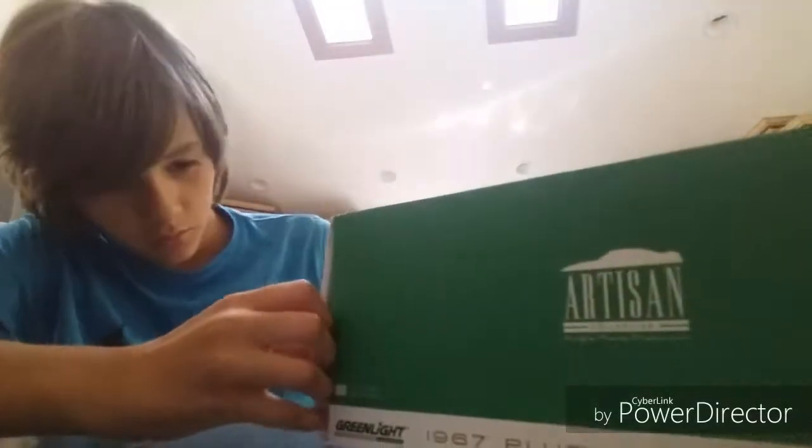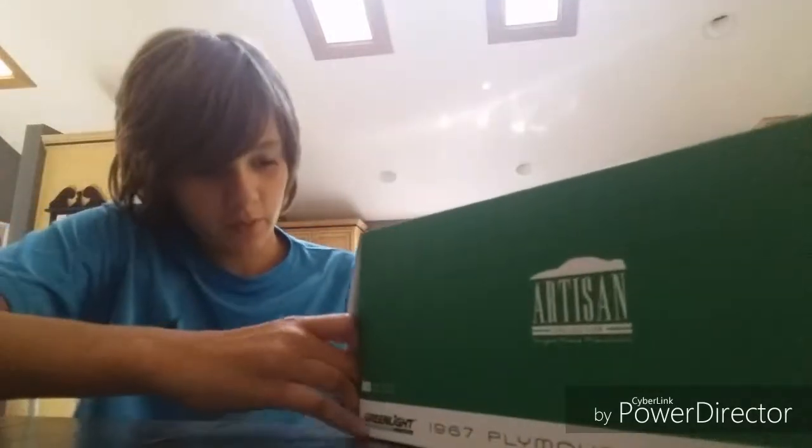Okay, so we are back and here is the car. I'm going to take it out of the box — hold on, I'm just going to hammer split this down and let's get this open without ripping the box.